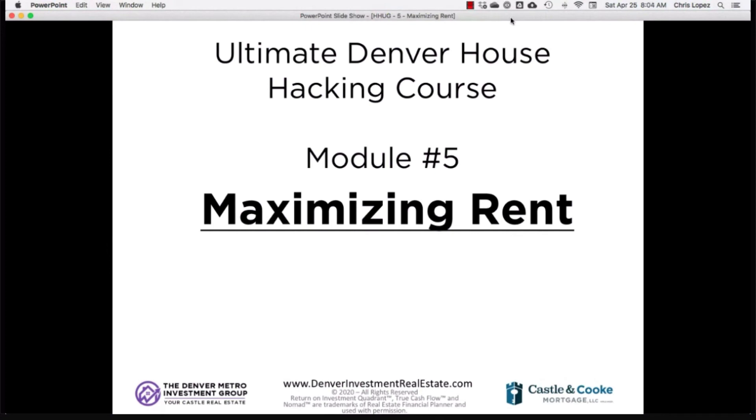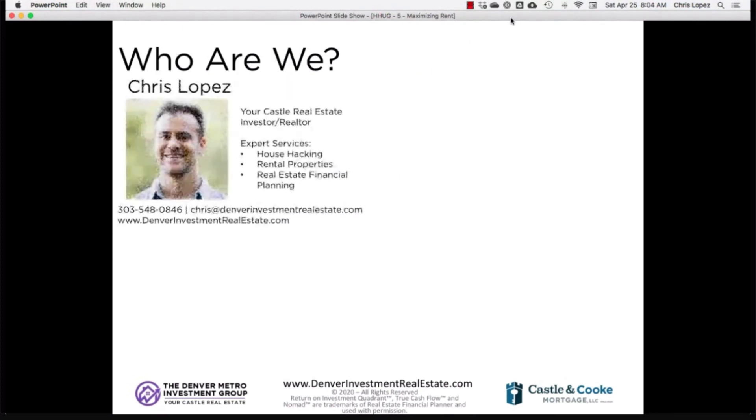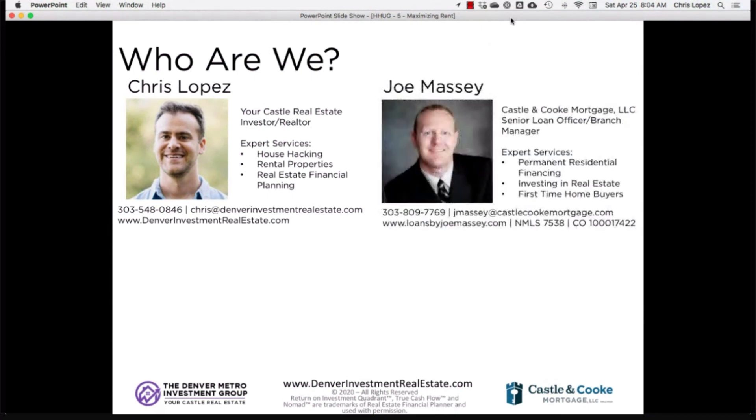We'll run through different types of rental strategies you can use in the current Denver rental market. My name is Chris Lopez. I'm a real estate agent at YourCast Real Estate. I help people buy and sell rental properties.